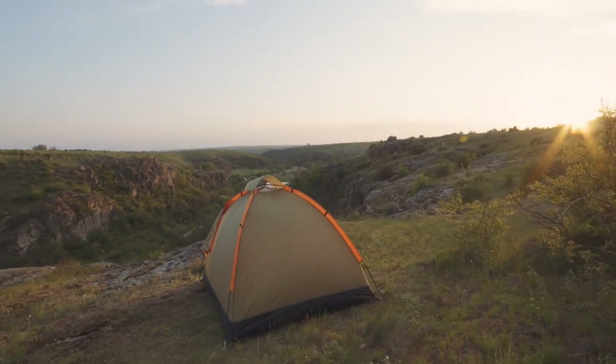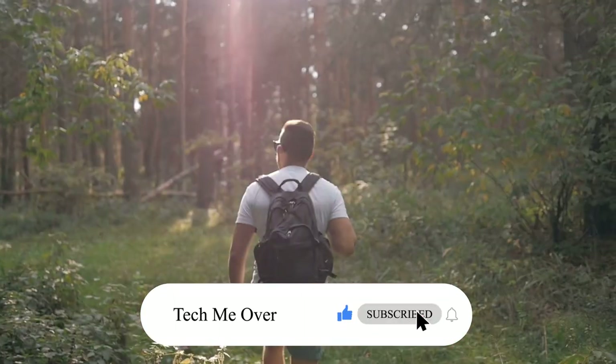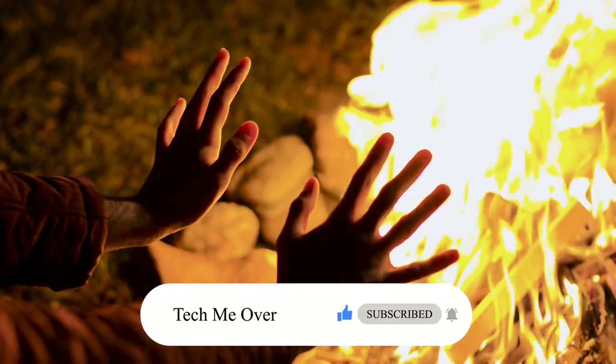Well, that's all for today. Thank you for watching, and don't forget to subscribe to Tech Me Over and like the video. See you at the next one!